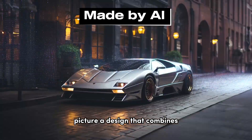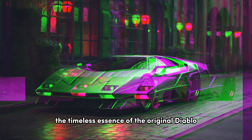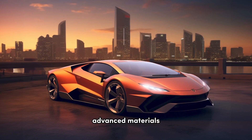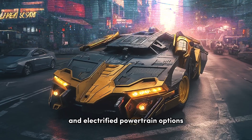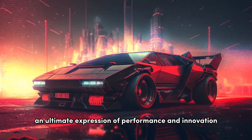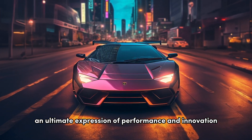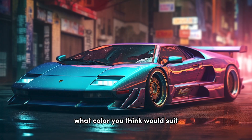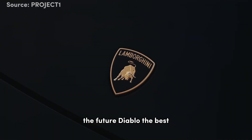Picture a design that combines the timeless essence of the original Diablo with futuristic enhancements. Advanced materials, cutting-edge technologies, and electrified powertrain options make the future Diablo an ultimate expression of performance and innovation. Share with us in the comments below what color you think would suit the future Diablo the best.